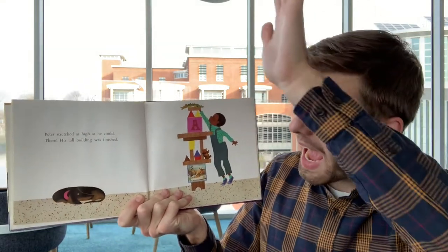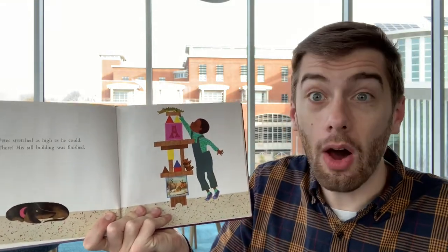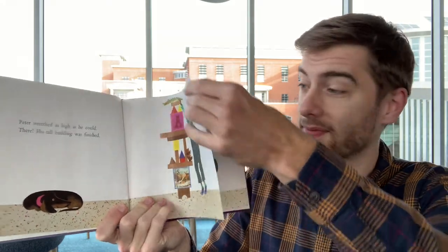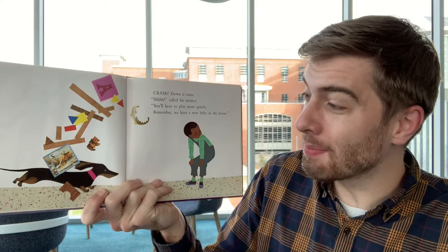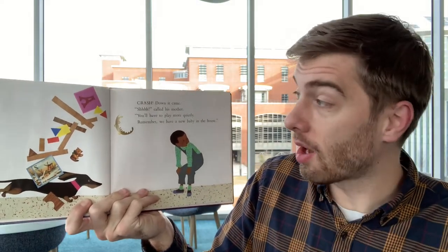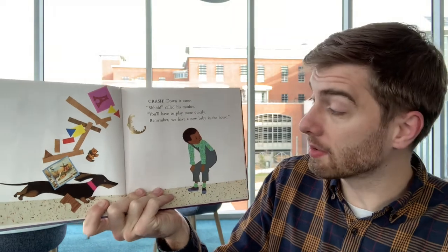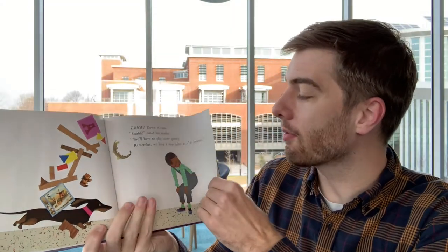Peter stretched as high as he could. His tall building was finished. That's a really tall building Peter made out of blocks. Crash! Down it came — the dog ran through the tower of blocks. "Shh!" called his mother. "You'll have to play more quietly. Remember, we have a new baby in the house." A new baby? We have to be quiet around the new baby.